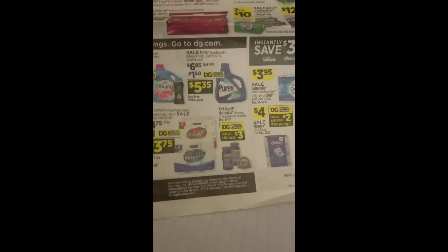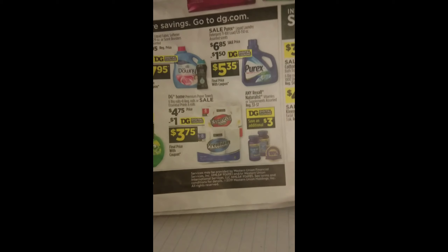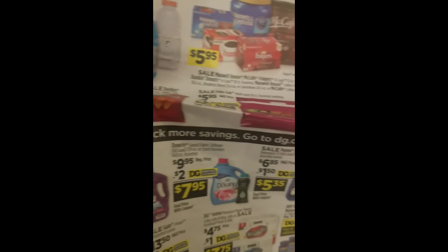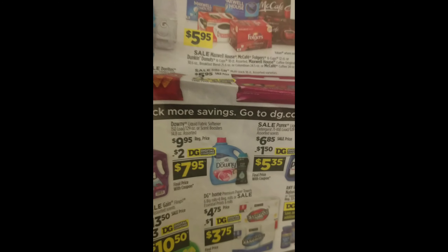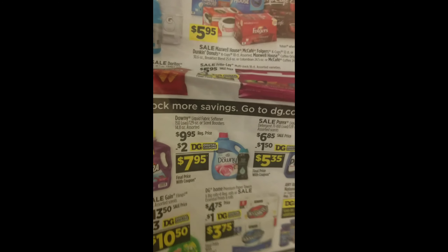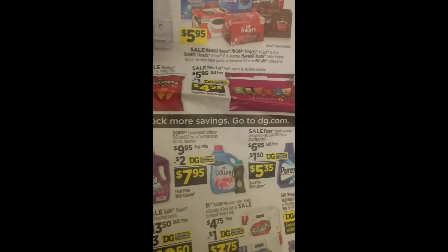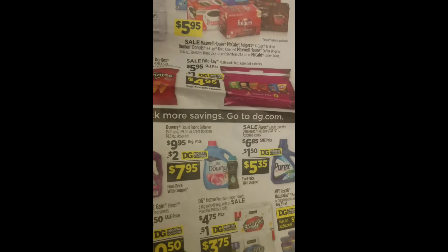They have Toilet Paper and Paper Towel — the Premium — at $4.75, and you get $1 off of that. They also have Downey at $9.25 with a $2 coupon. Go on the website, sign up, and get your digital coupon. The Downey is $7.95 after that coupon.